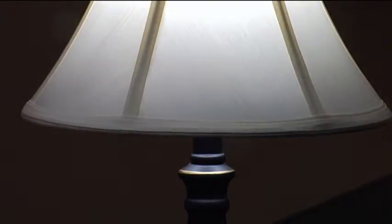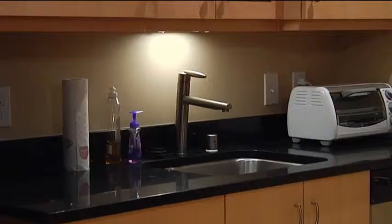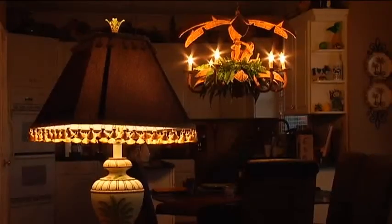According to KU, switching out old bulbs with CFL bulbs could save you more than $20 a year. KU customer Lanny Miller says he already has energy-efficient bulbs in his home. 'It's one thing to encourage it. It's another thing to force it upon you, and I'm strongly opposed to that.'